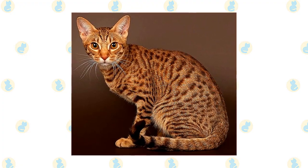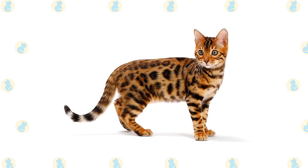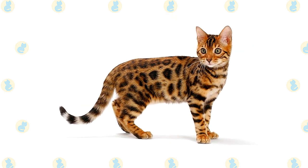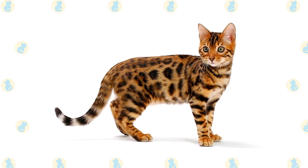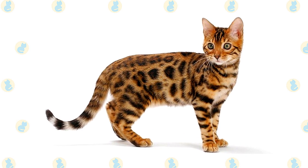With its distinctive spotted coat and large size, the Bengal resembles a feral cat, but although one of its ancestors was the small wild Asian leopard cat, it is, in part, a home cat.